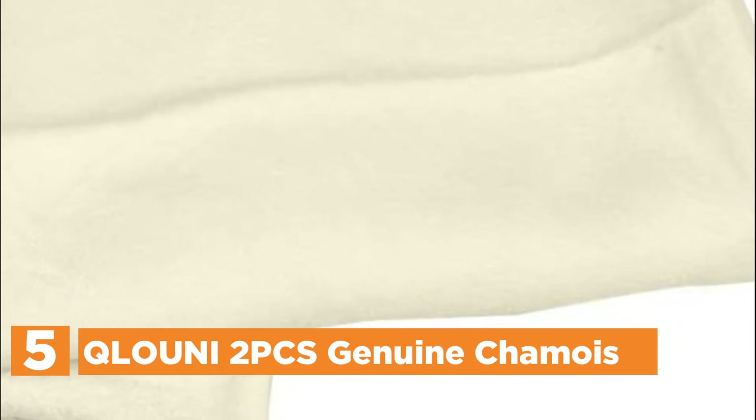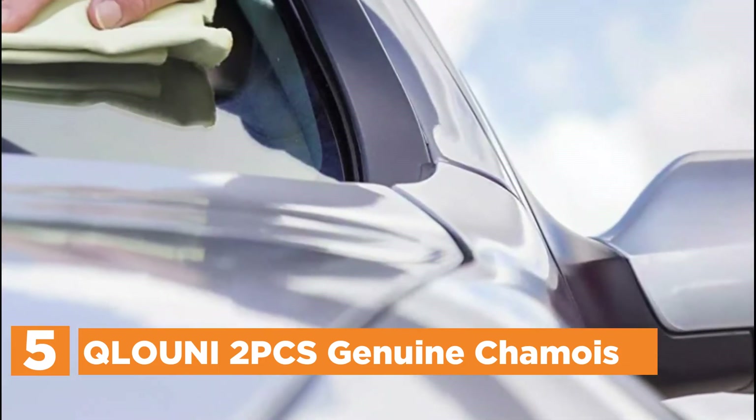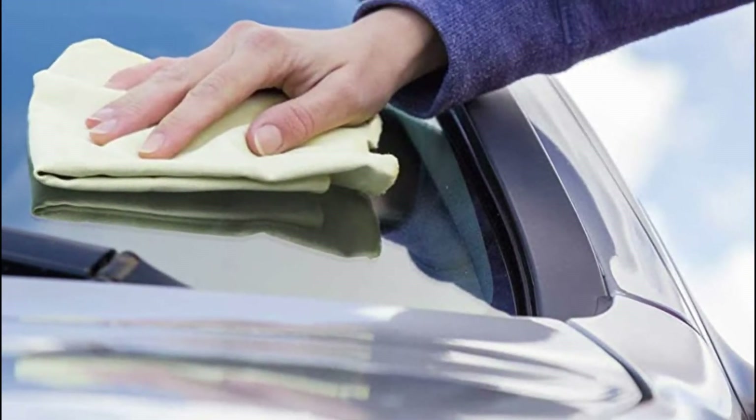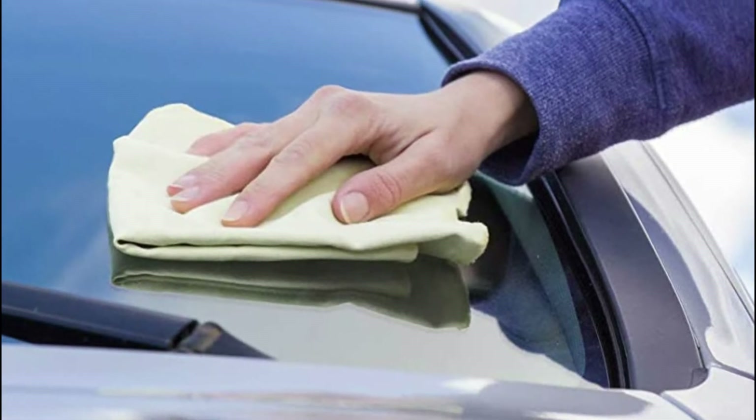Starting our list at number 5, the Clowny Two-Pieces Genuine Chamois. Made from the finest sheepskin, this chamois is environmentally friendly. Packing includes two pieces. With strong water absorption, the chamois leather will be ideal to wipe your car or other surfaces without leaving watermarks, and you won't get a scratch following the cleaning.